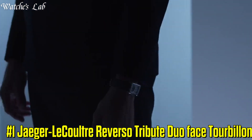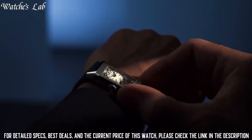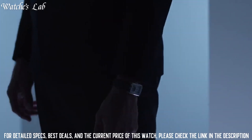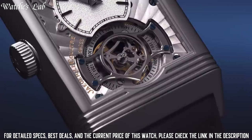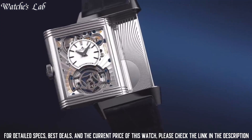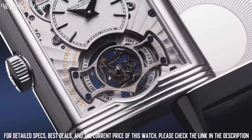Number 1: Jaeger-LeCoultre Reverso Tribute Duo Face Tourbillon. Scratch resistant sapphire crystal, pull-push crown, rectangle case shape, case size 47mm by 28.3mm, case thickness 10.3mm, deployment clasp, water resistant at 30 meters or 100 feet. Functions: GMT, second time zone, hour, minute, and day and night indicator. Silver-tone stainless steel case with a black leather strap. Fixed silver-tone stainless steel bezel. Silver-tone hands and index hour markers. Dial type analog. One sub-dial displaying small seconds, and a 24-hour display on the other side.